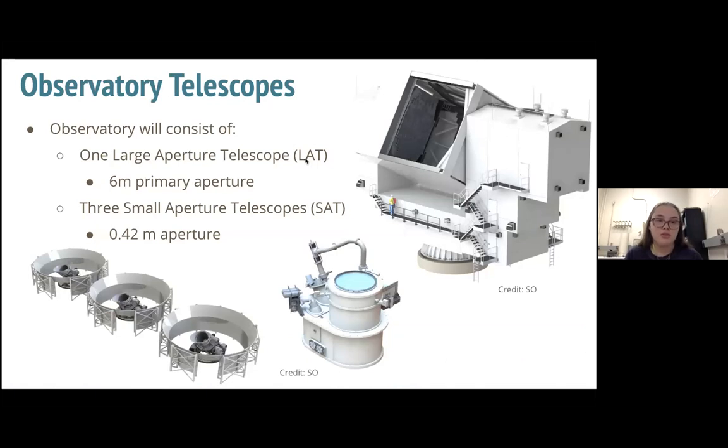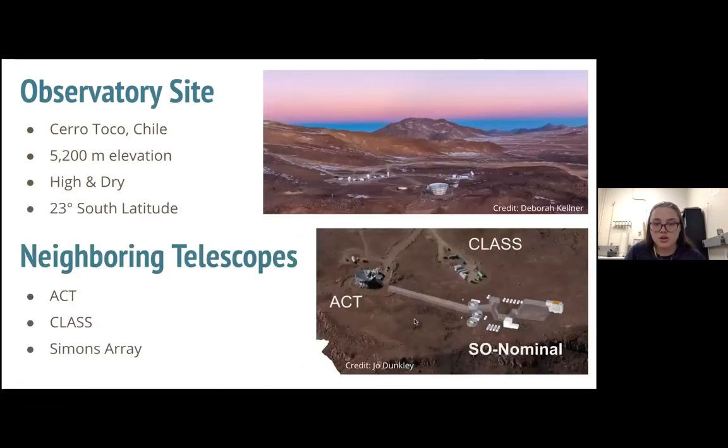There are going to be four telescopes in total: one large aperture telescope, which I'll tell you more about, with a six-meter primary aperture — the receiver I'll be talking about is inside of it — and three small aperture telescopes with basically half-meter apertures. They look small in the picture but the structure is about as tall as a person, maybe six to eight feet. They will all be grouped together at the site, which I can show you on the next slide.